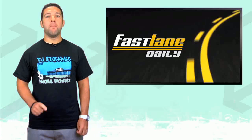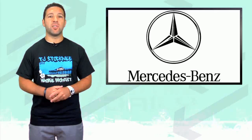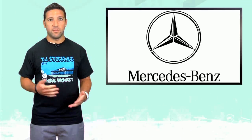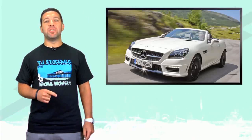Moving on to a much more refined brand not set on destroying themselves — Mercedes. It's only been a few months since the new SLK body was released, but now we've got the AMG version. Ladies and gentlemen, but mostly dudes since that's who mainly watches the show, we present to you the new 2012 SLK 55 AMG.